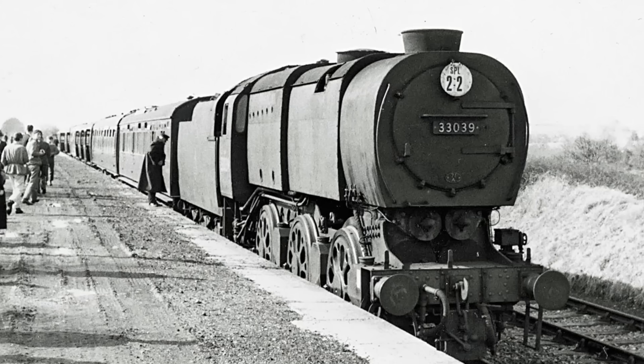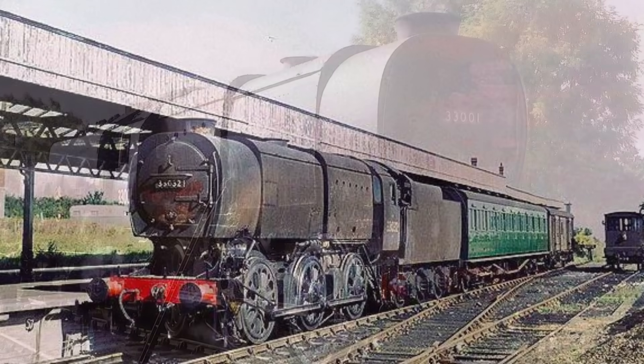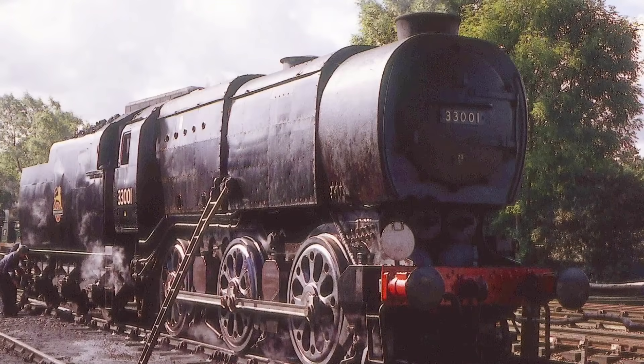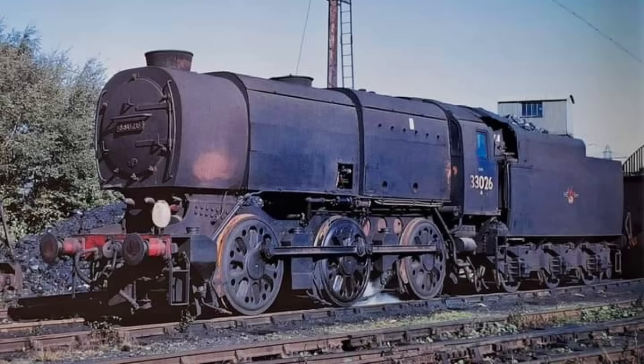The Q1 didn't just look different — it was different. To save weight and materials, Bulleid removed anything that wasn't absolutely essential: no running plates, no splashers, almost no external decoration at all. A welded body instead of heavy riveted construction, and lightweight fibreglass insulation instead of traditional cladding. It was pure wartime austerity on wheels.